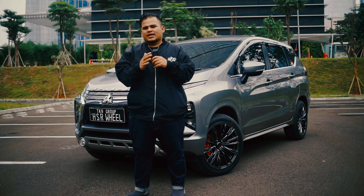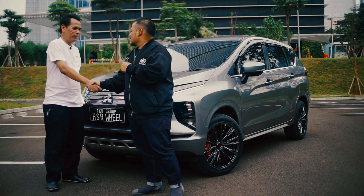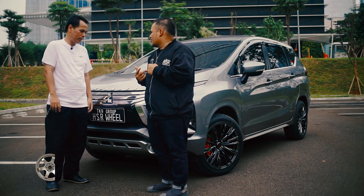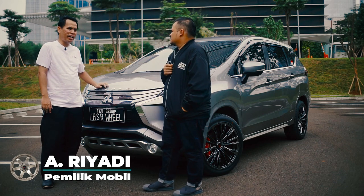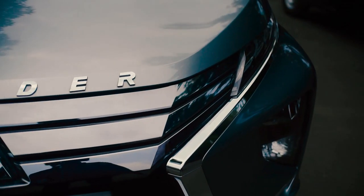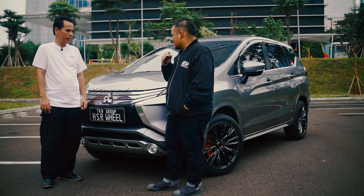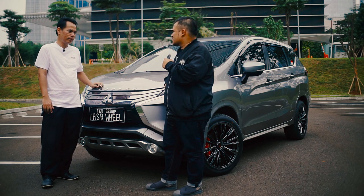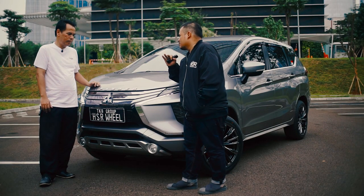Dia salah satu member dari Exmo. Kenalan dulu — halo om, namanya siapa? Ahmad Riyadi. Om Ahmad, gue mau nanya sedikit: kenapa om beli Expander? Expander ini memang mobil yang ditunggu-tunggu. Sejak di GIIAS 2016 saya sudah mengincernya. Jadi Om Ahmad sangat tertarik dengan Expander. Sekarang om Ahmad kan tergabung dalam komunitas Expander ya — Exmo. Apa sih yang om lihat dari mobil ini sampai om mau beli?